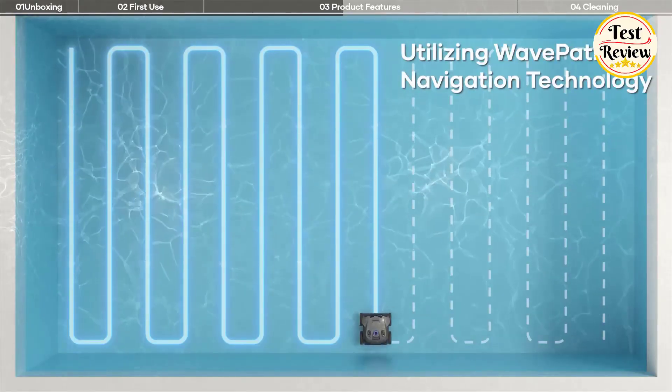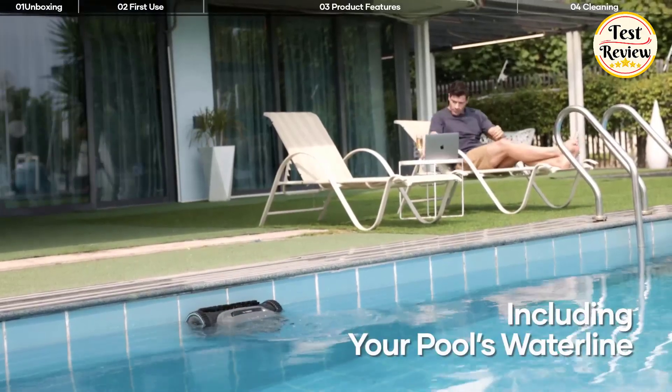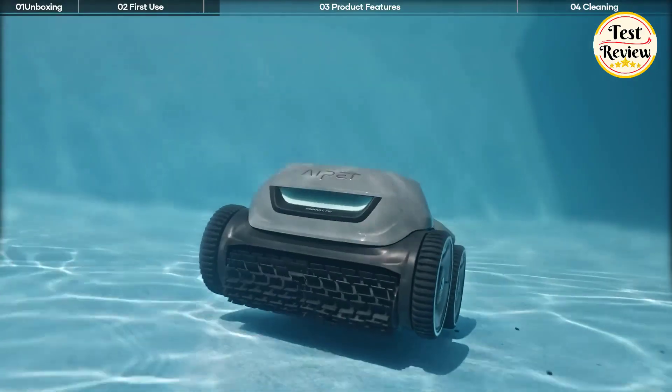Wave path navigation allows the pool vacuum to work under a fixed pattern rather than a traditional random pattern — more pool coverage, less energy. The cordless design means no tangled cords and no messy or complicated accessories.